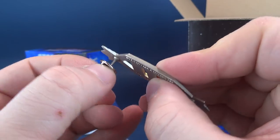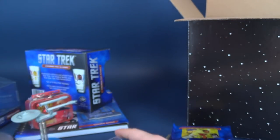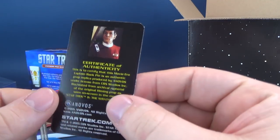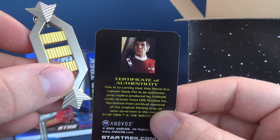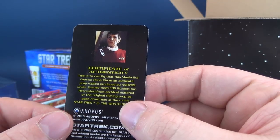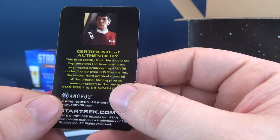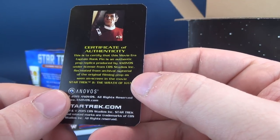Attach that to a jean jacket — if you have a nice vest and you want to go out on the town, you've got that available. It comes with a card. This is to certify that this movie-era Captain Rank Pin is an authentic prop replica produced by Anovos under license from CBS Studios Inc., recreated from archival material of the original filming prop as seen on screen in Star Trek II: The Wrath of Khan.